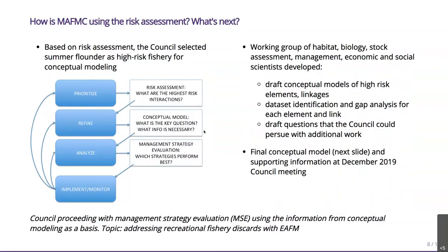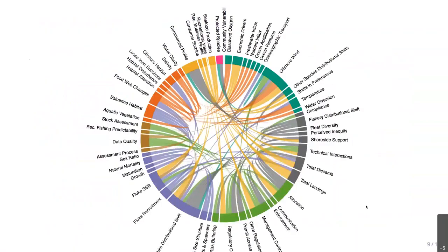The Council assembled a working group of scientists and managers to figure out how all the risks for summer flounder interacted with each other. That step was defining the conceptual model, which was step two. From the conceptual model, the Council asked the working group to draft questions that could be pursued, using the model as a roadmap. After this was presented in December 2019, the Council decided to proceed with management strategy evaluation using information from the conceptual model, which was based on the risk assessment. The topic was addressing recreational fishery discards within this ecosystem approach framework.